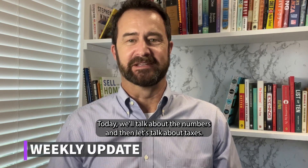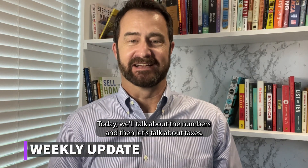Welcome to the weekly update. Today we'll talk about the numbers and then let's talk about taxes. First, the numbers.